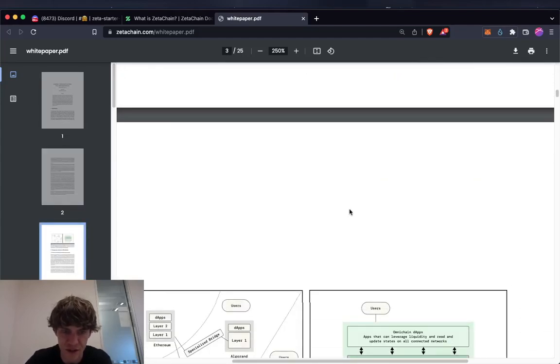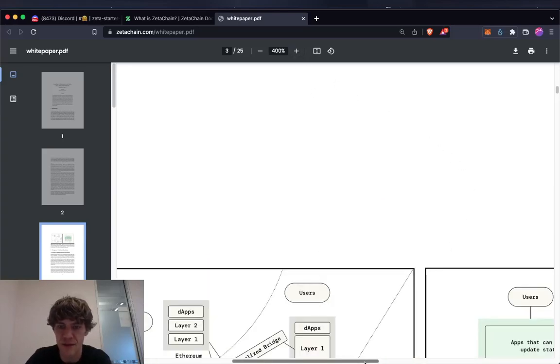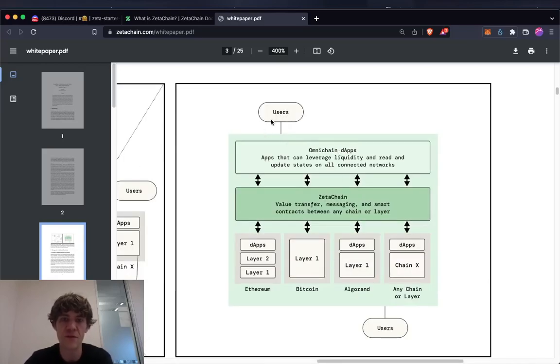Looking at the architecture: you have the users, then the Omni-chain DApps layer for the apps, and then ZetaChain itself — handling value transfer, messaging, and smart contracts between any chain or layer. Then you have the individual networks like Ethereum, Bitcoin, Algorand, Cardano, Solana, Binance — and users on each side.